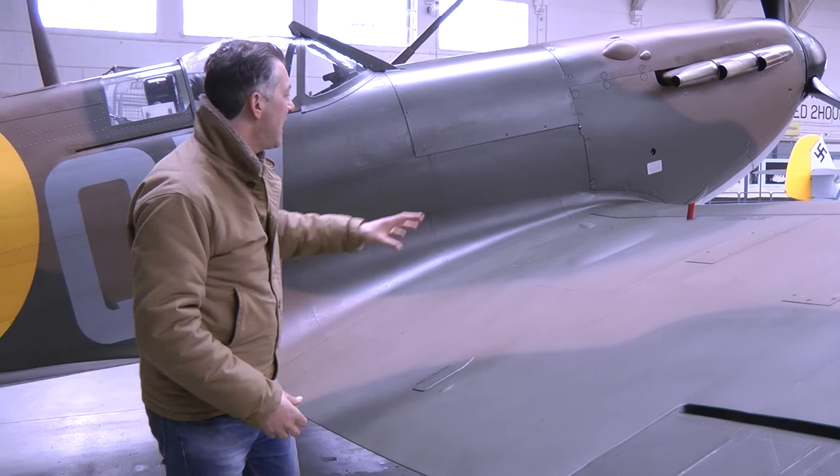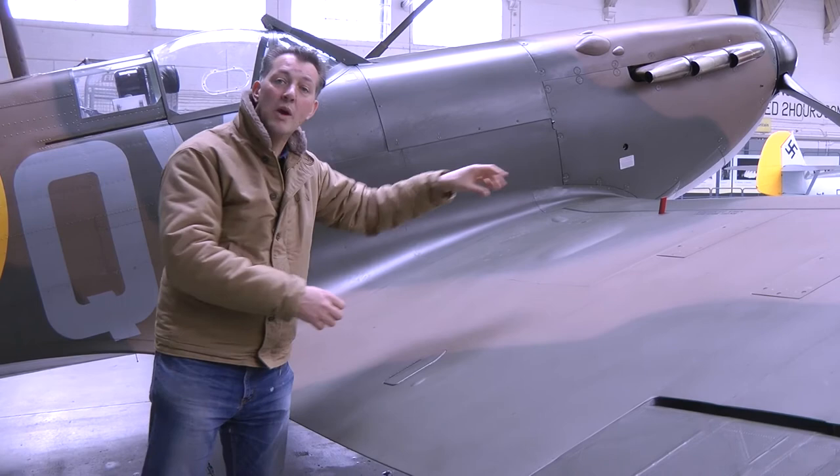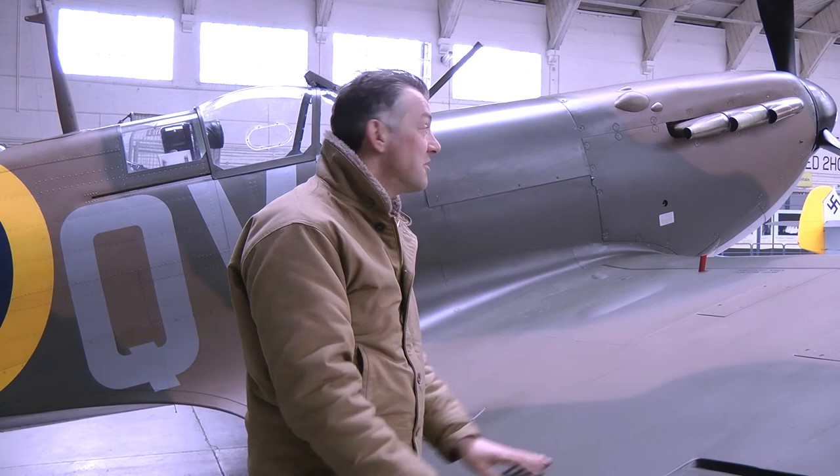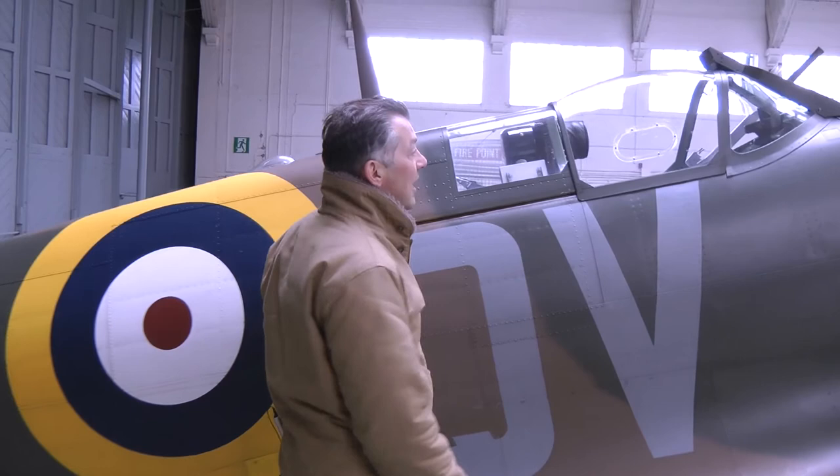Later on you couldn't fit the cannons in the wing, so what they came up with — and this was Joe Smith's idea — was a little teardrop, a bit like this but a bit bigger, on the wings of the Mark 5 upwards. That was how you could actually adopt the cannon. But had that been a requirement right at the beginning, they'd have never designed a wing like that — so it's one of the most amazing stories about the design of this incredible aircraft.